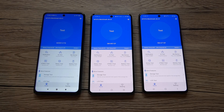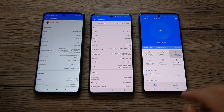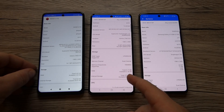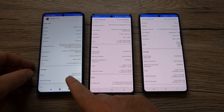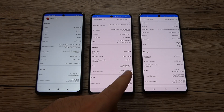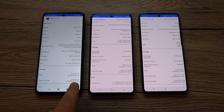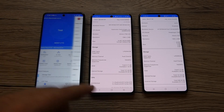All three devices have 6GB of RAM. The total RAM shown is 5.65GB, 5.77GB, and 5.77GB, with available RAM at 2.6GB, 2.18GB, and 2.89GB respectively. For storage, the Xiaomi Mi 10T Lite has 64GB, while the M51 and A71 both have 128GB of storage.